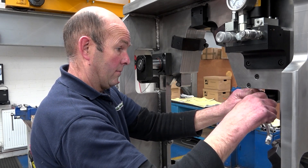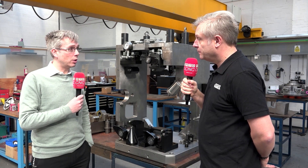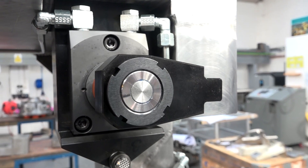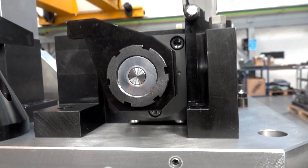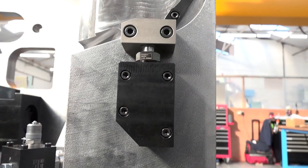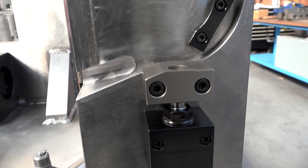So it starts right from the beginning, from the design team through to final manufacture. We would pick up an inquiry, which might be 2D details or 3D models, understanding basic specifications — what machine it's going on, what their aspirations are, i.e. how many they're making per year. And then we formulate the right solution for that, understanding the best and most cost-effective way for the customer.